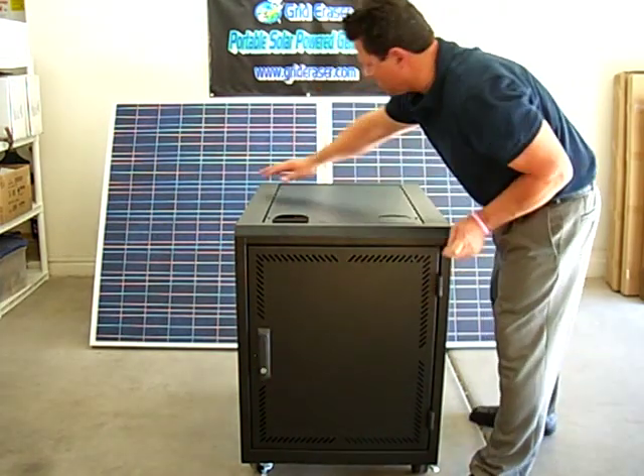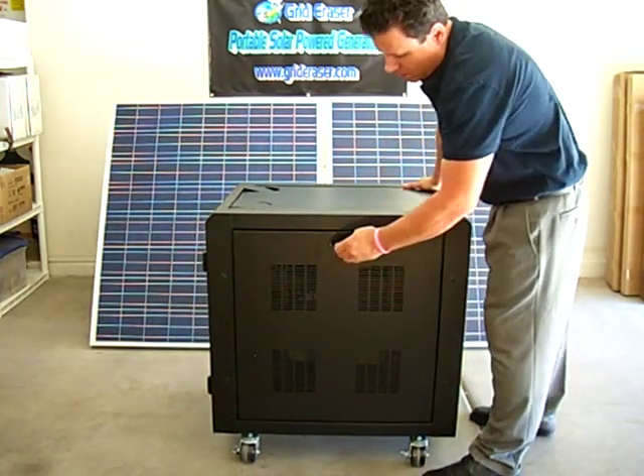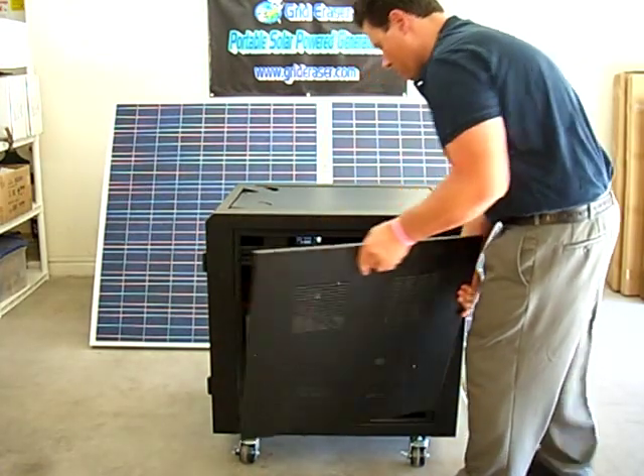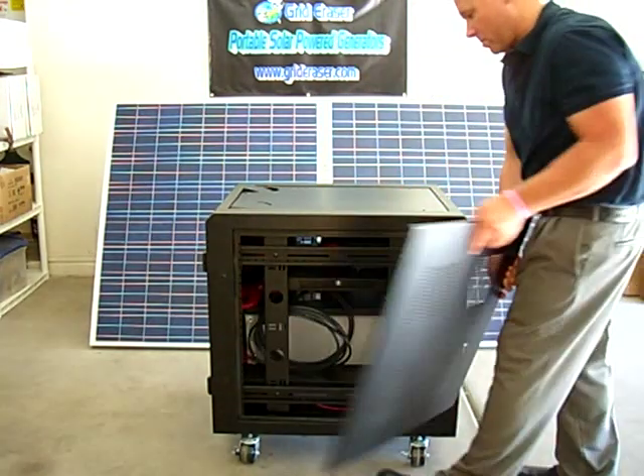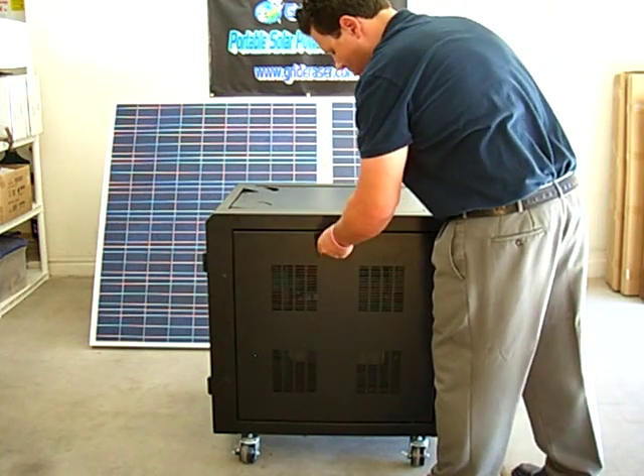All this with the same Grid Eraser commitment to quality, performance, and ease of use — quick-attach-detach connections, heavy-duty wiring and cabling, which are above industry standards, and the highest output current solar panels on the market.